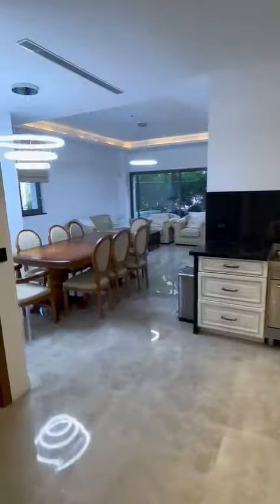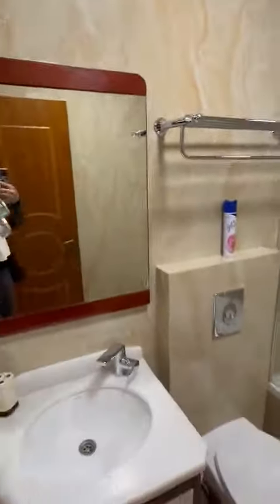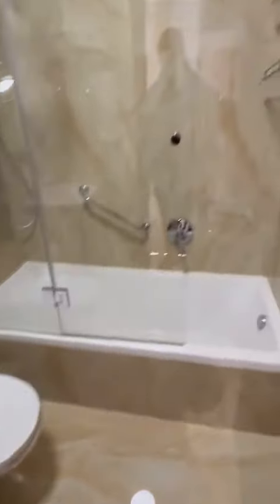And here is the first bedroom. And here is the guest bathroom — it's nicely designed and comes with a bathtub shower combination.